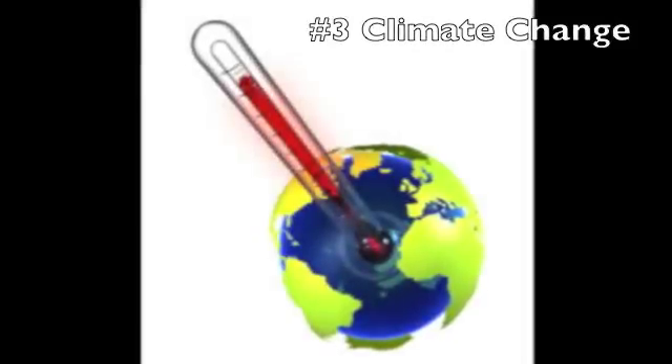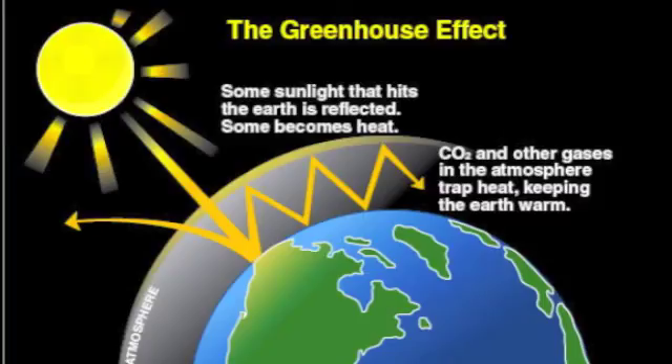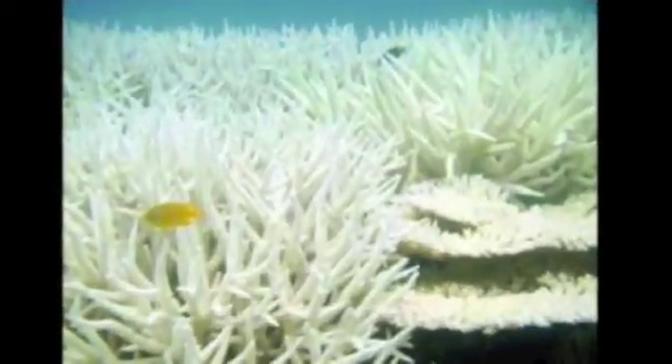3. Due to global warming, the temperature is rising, having a negative impact. The algae living in coral gives it its color. When the temperature increases, the algae detach. Since there is no longer photosynthesis present, the coral is bleached and will eventually die.